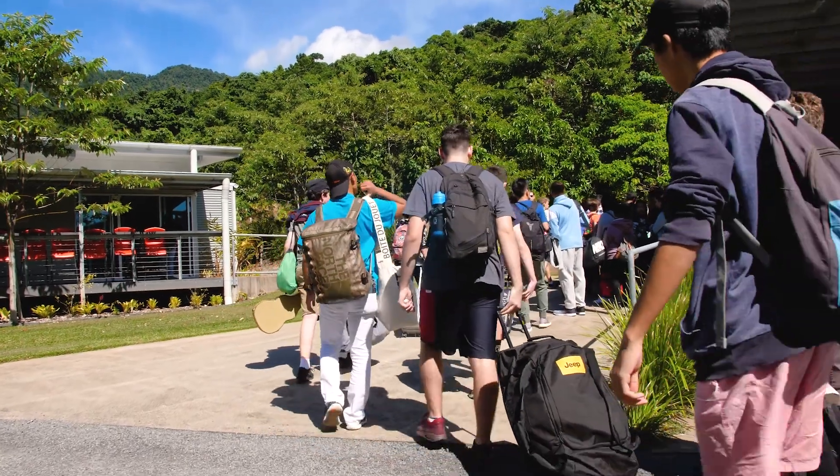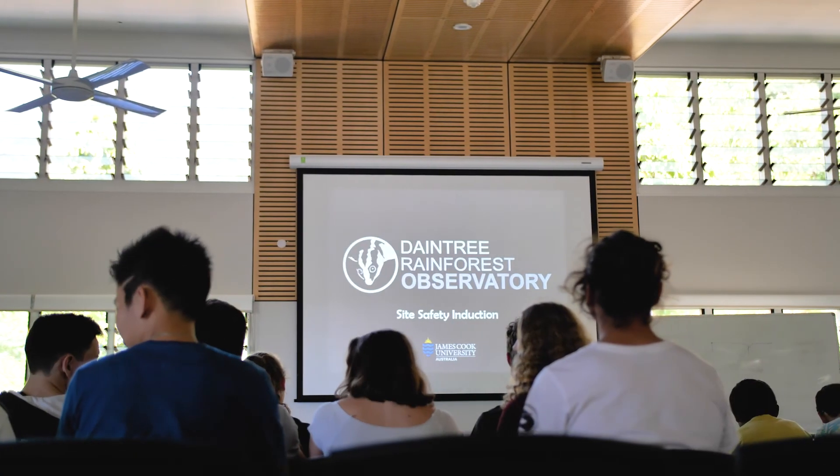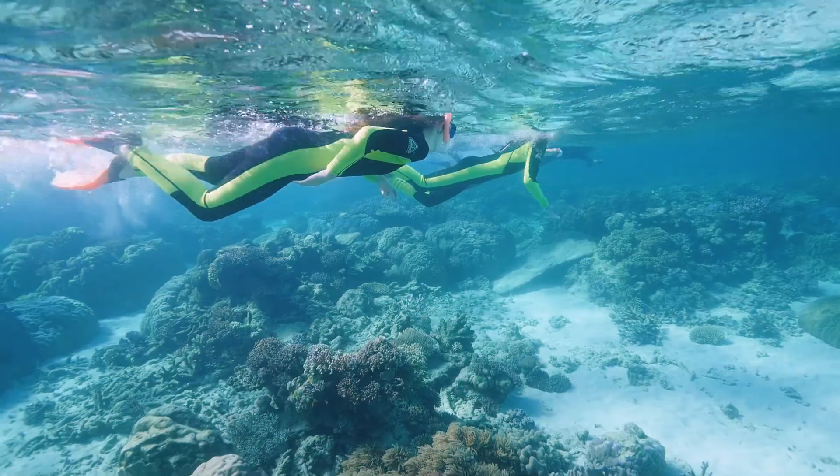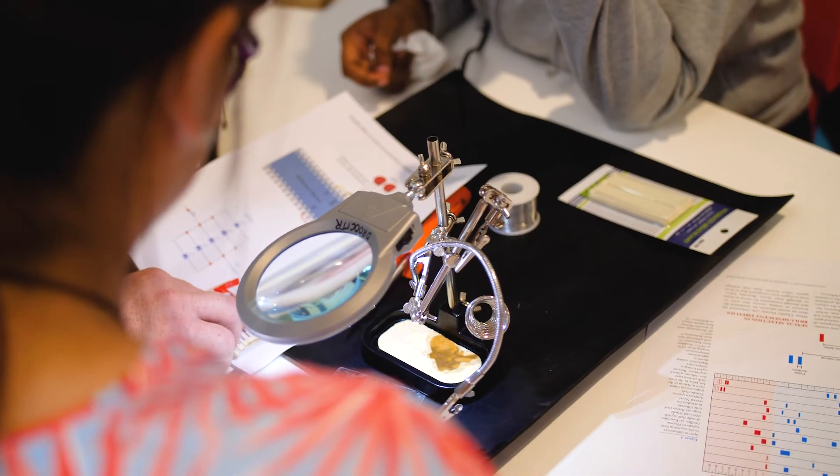This is an amazing excursion where we've got 40 students who we've brought up to the Daintree Rainforest Observatory, which is operated by James Cook University. This is an opportunity for them to do some edutourism, get out on the reef, go out jungle surfing, but also blend in some science with those experiences.